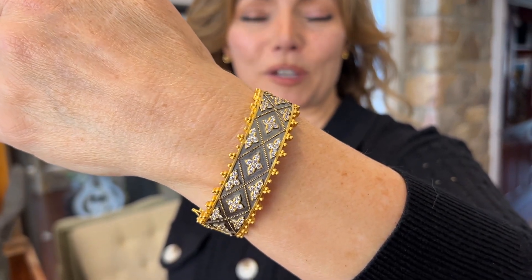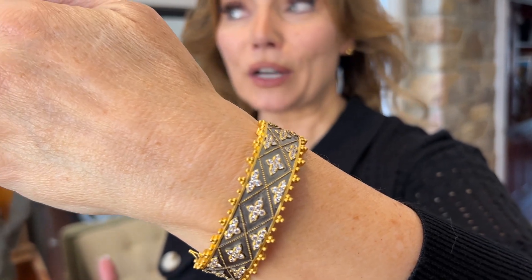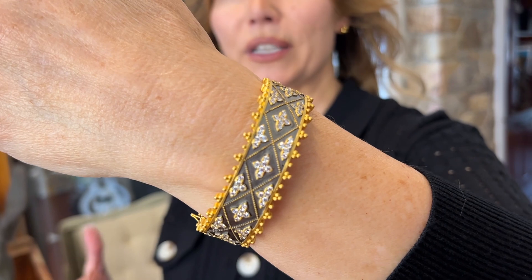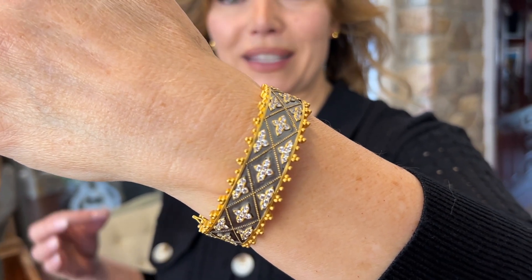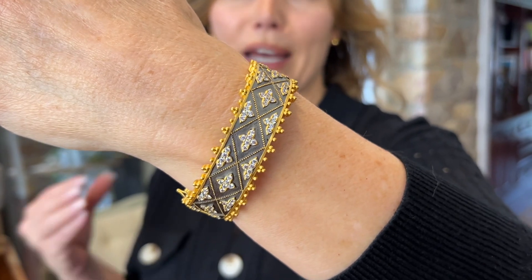This is a very, very special piece that was actually brought to us by the designer that we love. Everything she does is all done by hand. She really has a gift for interpreting the details and the handiwork that makes something absolutely,